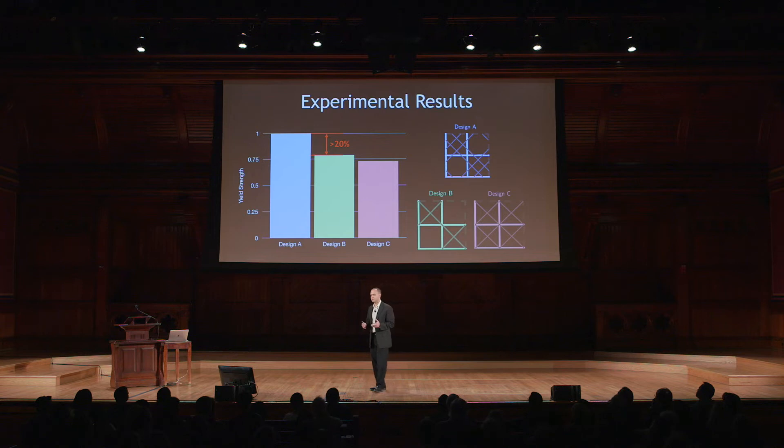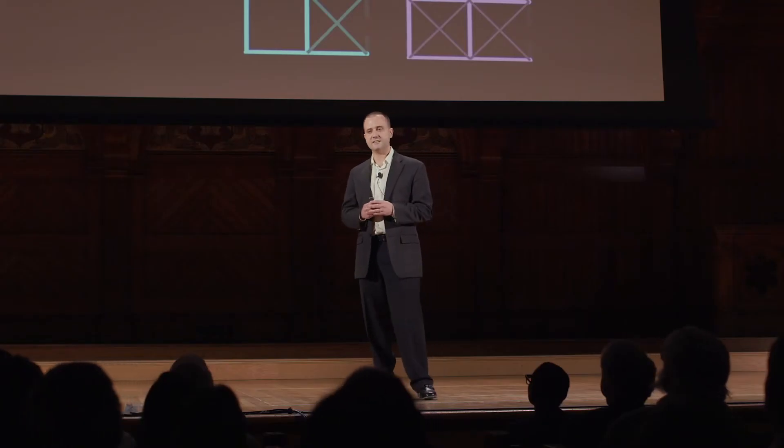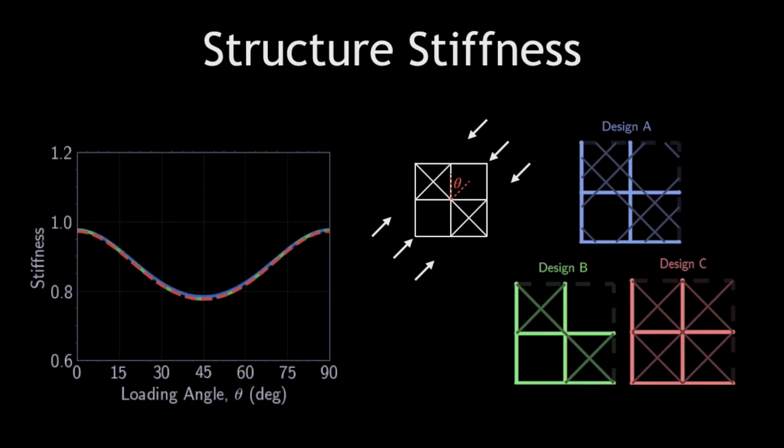Realistically, in infrastructure, we don't undergo loadings in only one direction. So we ask ourselves, how do these designs perform when loads are applied in different directions? To answer this question, and to save time having to create numerous experiments in the laboratory, I resort to computer simulations as a method to test these at all possible angles. The first measure obtained from the model is the structural stiffness, which provides information on how flimsy or how rigid a particular structure is. In this graph, we see that all of the structures behave the same way, meaning they all have the same stiffness no matter what angle the load is applied.